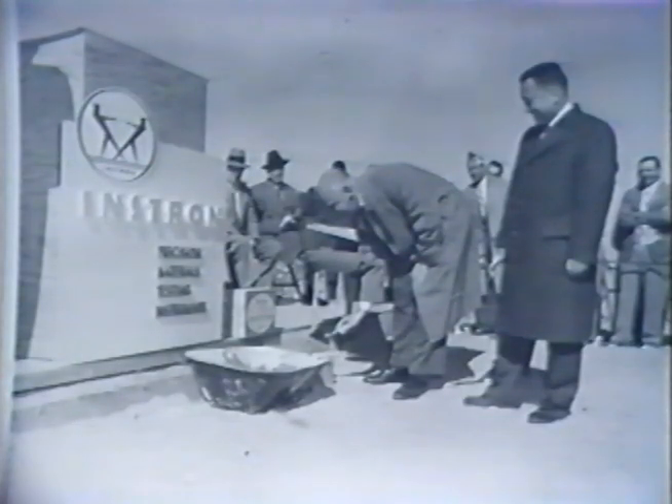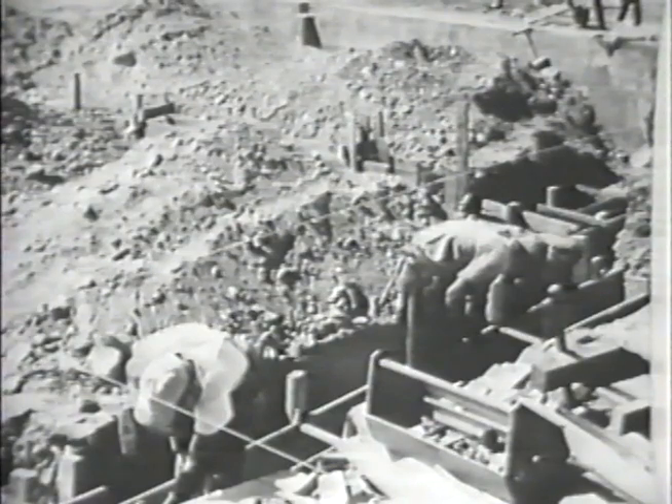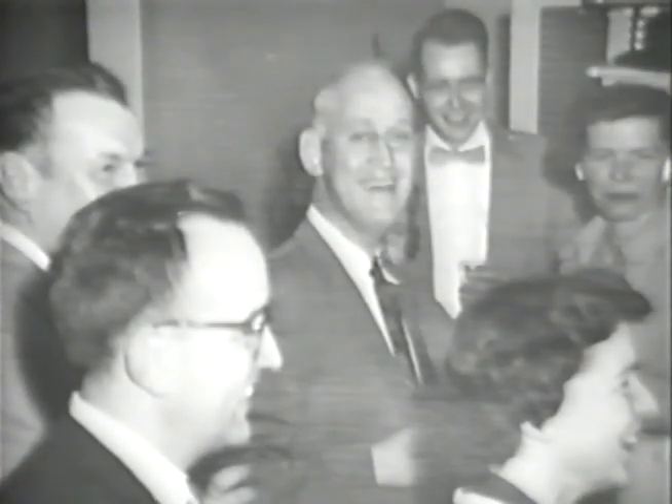In the fall of 1957, Instron laid the cornerstone for a modern facility on Route 128 in Canton. This created the foundation for Instron as we know it today. Another milestone is when we built this building the first time. I had Senator Saltonstall give a speech and dedicate it. We felt very proud we had a building of our own.